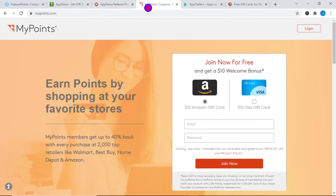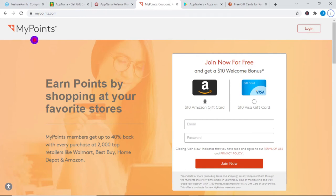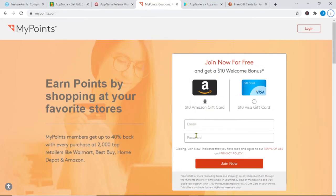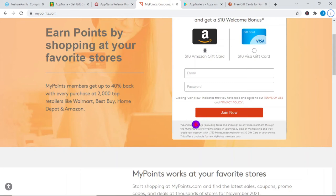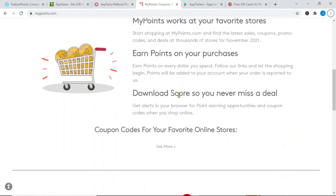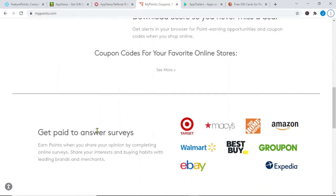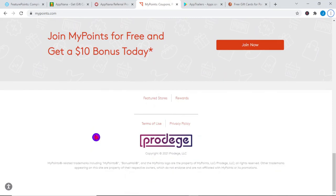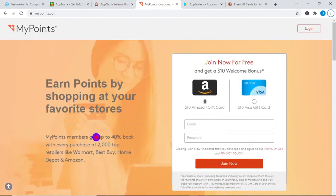The third website is called My Points. The reason why I love this is that they give you $10 as a welcome bonus — who doesn't want that? When you join, they'll give you $10 instantly without doing anything. All you have to do is put in your email and password and click the Join Now button. You can do a lot of different things to make money, and one of them is watching videos. If you stick with me until the end, I'll show you what kind of videos you should watch, because different videos pay you different amounts — some at a higher rate and some at a lower rate — so make sure you keep watching to learn which videos you should focus on.